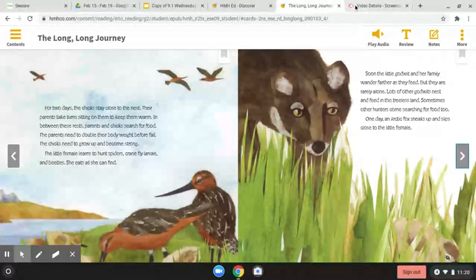For two days, the chicks stay close to the nest. Their parents take turns sitting on them to keep them warm. In between these rests, parents and chicks search for food. The parents need to double their body weight before fall. The chicks need to grow up and become strong. The little female learns to hunt spiders, crane fly larvae, and beetles. She eats all she can find. Soon, the little godwit and her family wander farther as they feed. But they are rarely alone — lots of other godwits nest and feed in this treeless land.